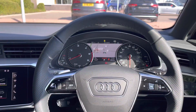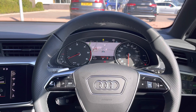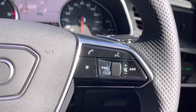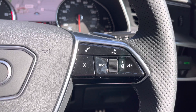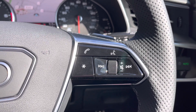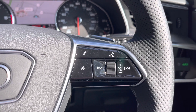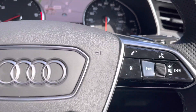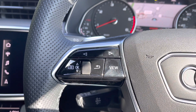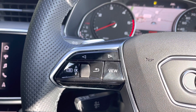Taking a look from the driver's perspective we can see that flat bottom leather multifunction steering wheel. With the controls to the right using the volume control dial, the voice command system button, the telephone answering button, as well as a customisable star button which can be changed in the car's menu settings.